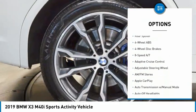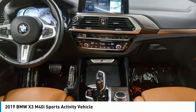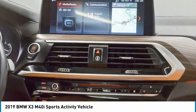Panoramic roof, blind spot monitor, sunroof, all-wheel drive, electronic stability control, heated mirrors, rear spoiler.